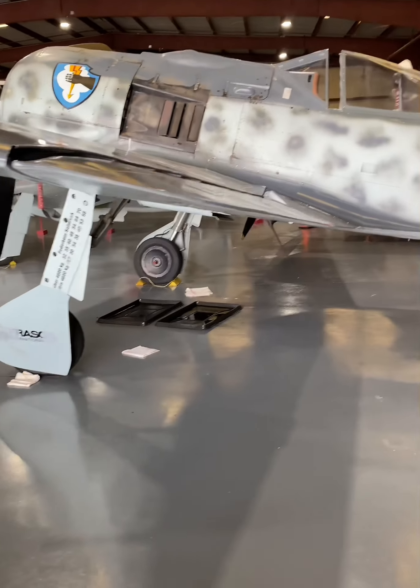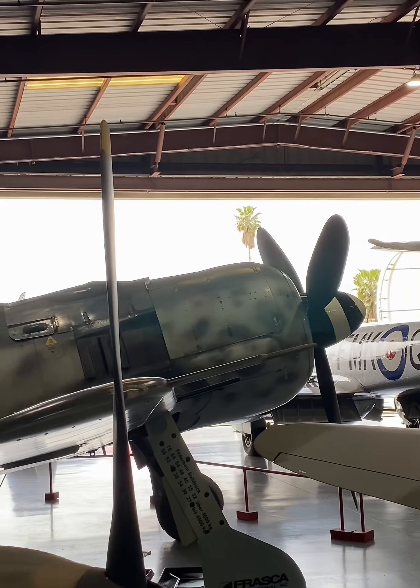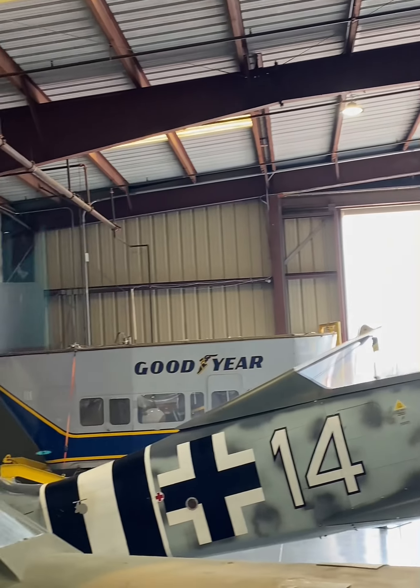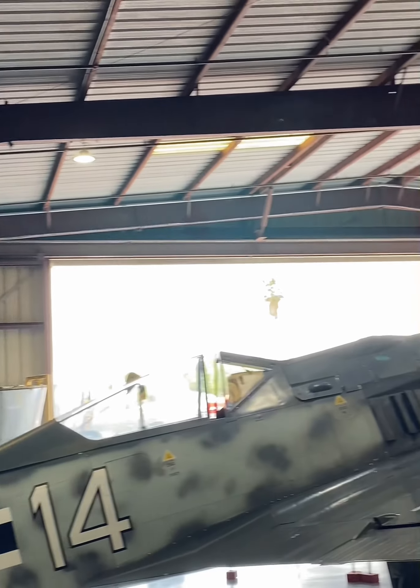This one is painted in the colors of Luftwaffe ace Oscar Bosch, who flew with the Sturmstaffel I, a dedicated anti-bomber unit. He had a very interesting story and was credited with downing 18 Allied aircraft, including six B-17 Flying Fortresses and two B-24 Liberators.